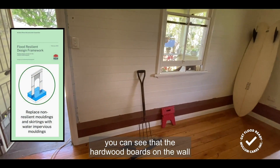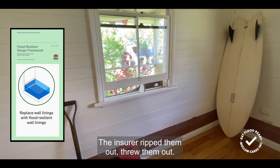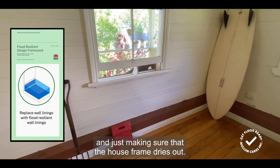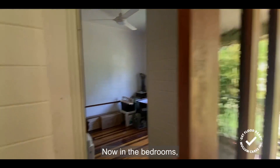In the lounge room or the front room here, you can see that the hardwood boards on the wall have been replaced — Gary sourced those locally. The insurer ripped them out and threw them out, which probably didn't need to happen. But it's all about accessing that cavity and just making sure that the house frame dries out. So that's an example of flood resilient wall lining in hardwood timber.